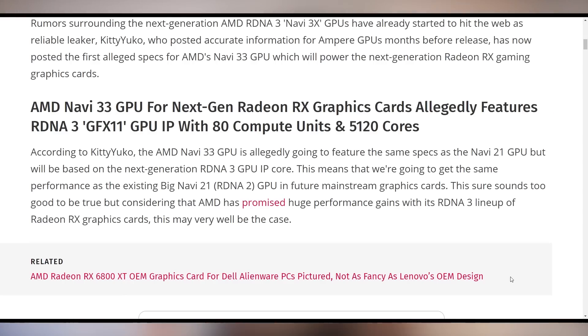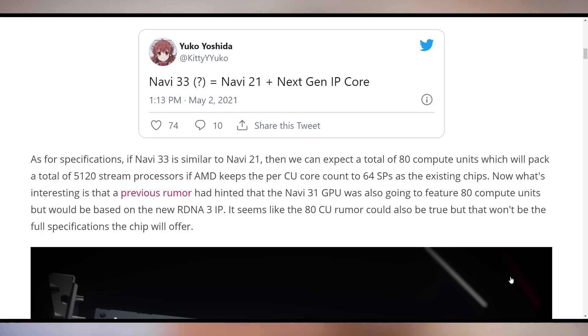Let's jump into the big story of the day, which is about AMD's RDNA 3, specifically the Navi 33 variant. If those numbers mean nothing to you, let me explain. Right now we are on RDNA 2, which is the current RX 6000 series lineup from AMD. A Navi 33 would be the smaller chip, thinking like the RX 6700 XT, as opposed to Navi 31, which would be the big boy — the 7900 XT. The rumor from a well-known leaker says that Navi 33 is equivalent to Navi 21 plus the next-gen IP core.